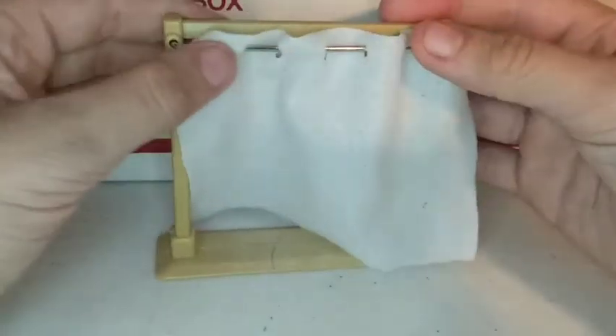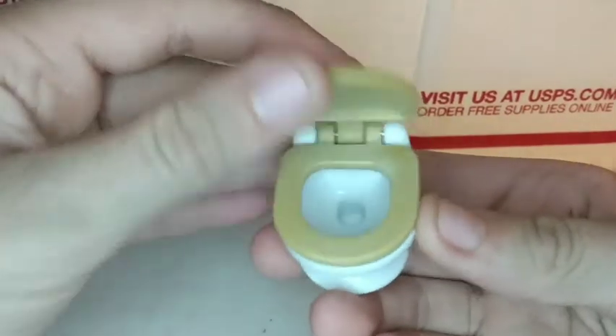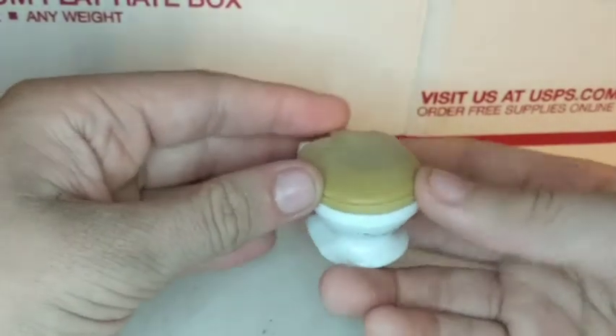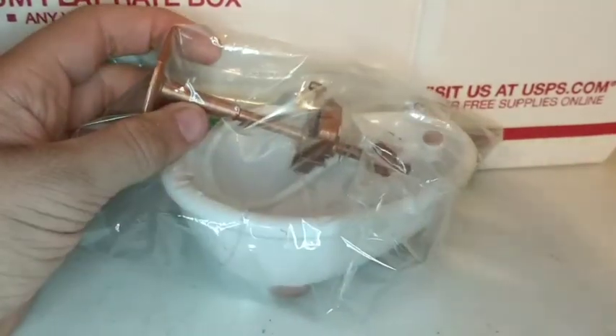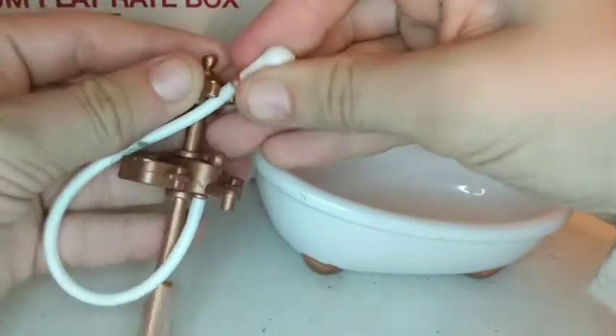It also came with a little toilet that can open — it's just adorable. Everything came packaged in this baggie and very well packaged. They have this shower hose which can actually come off and go back on.